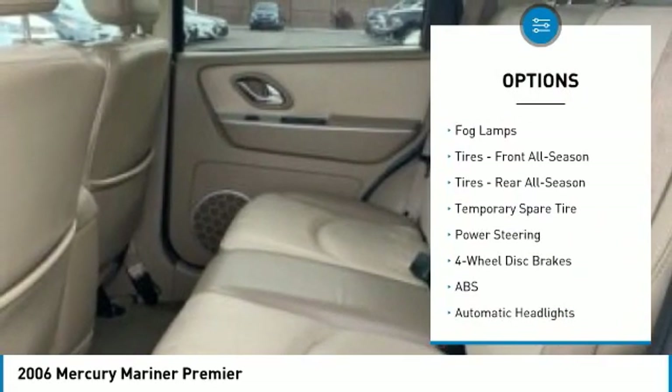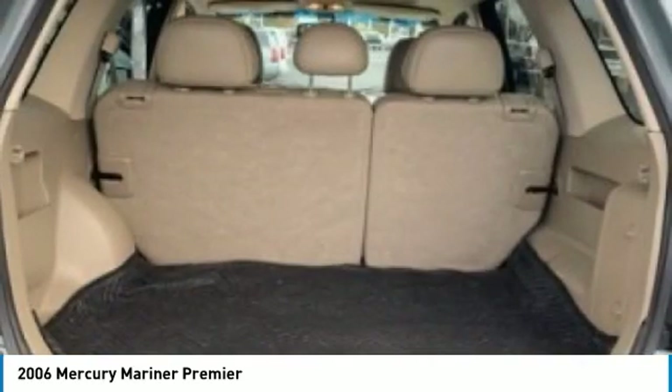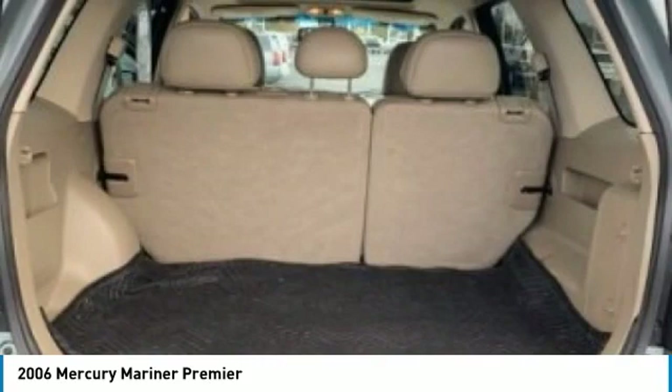Tires: front all season, rear all season. Driver illuminated vanity mirror, four-wheel disc brakes, fog lamps.